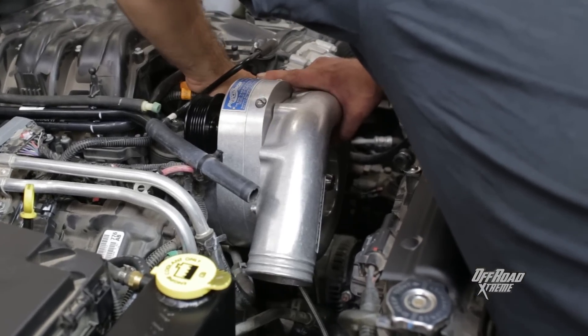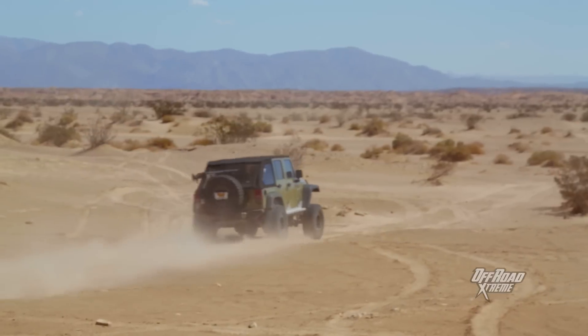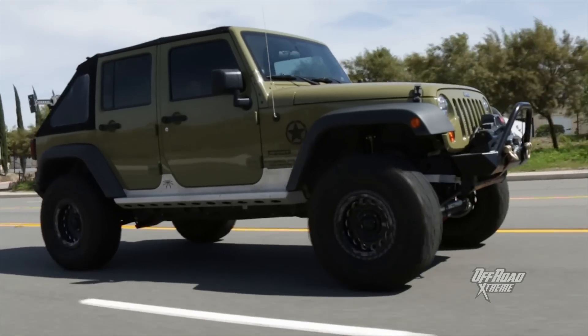The ProCharger system for the Jeep Wrangler 2012 and up with the 3.6-liter Pentastar delivers better power, better torque, and great drivability. It's a win all the way around.